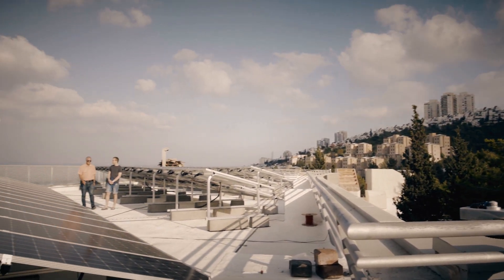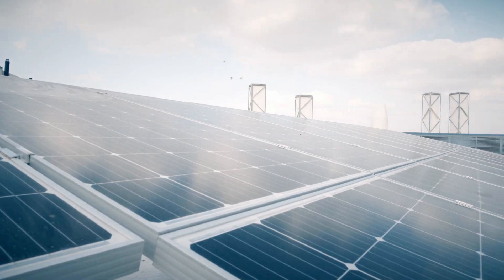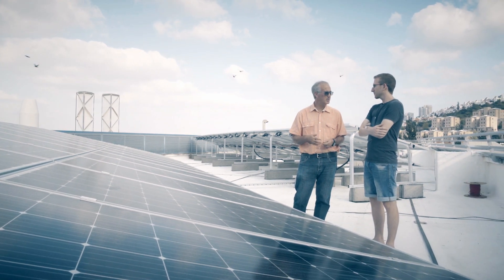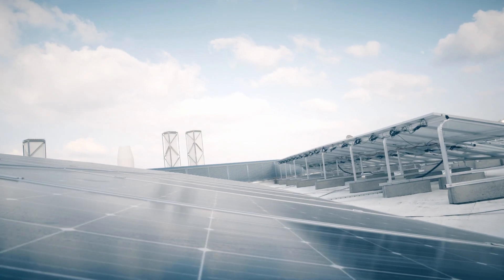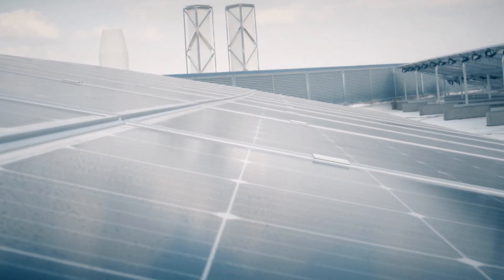We have a new solar panel installation on the roof of this building. We went ahead with this project because we had two main motivations. The first is we want to save energy and be green. It is very important also for the education of the students, so we made sure to have several different technologies of solar panels.